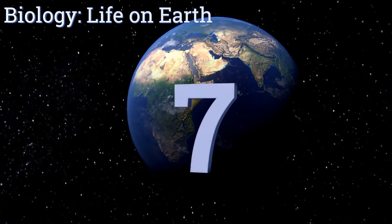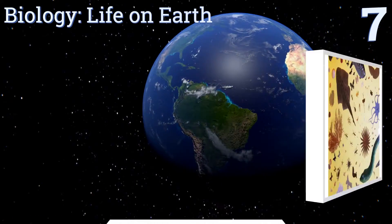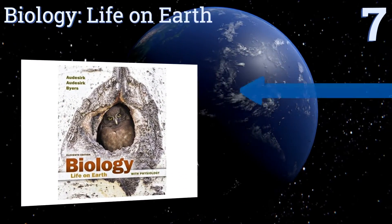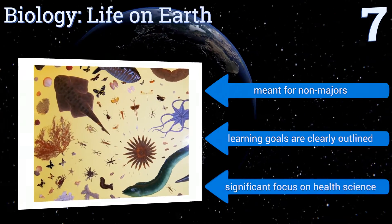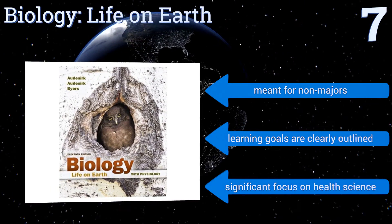At number seven, Biology: Life on Earth takes a real-world approach by incorporating true stories relevant to the subject in every chapter in the form of case studies. It's written in a conversational question and answer style to make it more engaging than other options. This one's meant for non-majors, the learning goals are clearly outlined, and it has a significant focus on health science.